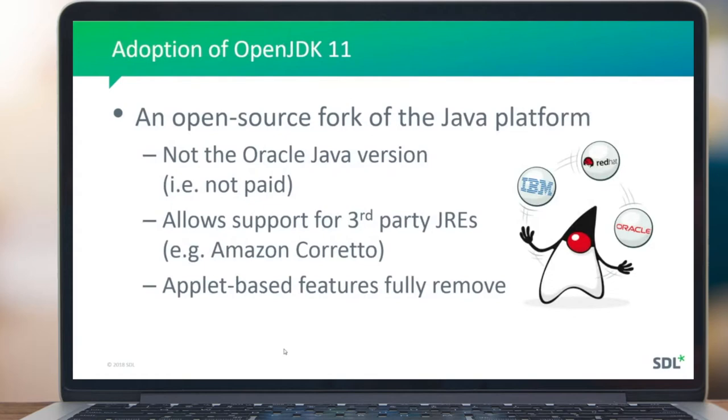OpenJDK 11 is a little bit technical but has important consequences. It's an open source fork of the Java platform — not the Oracle Java version, i.e. not paid. On January 1st this year, Oracle decided they would be charging a license fee for software houses developing applications using later versions of Java. We stayed on Java 8, which was the last unpaid version, for the 11.4 release, but we were duty-bound to upgrade and did so — going straight from version 8 to version 11 using the open source JDK 11.